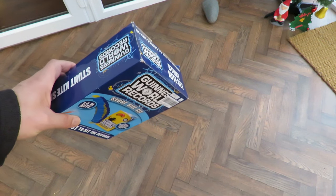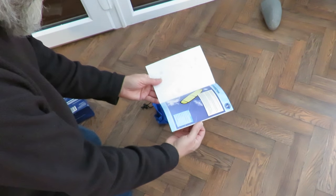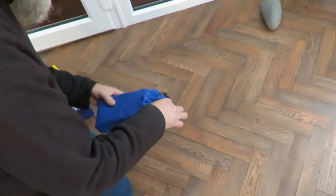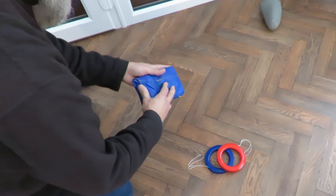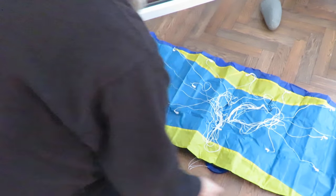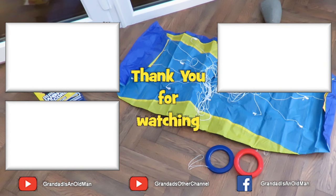Right, we'll open the box and see what the kite looks like. Set of instructions, kite, strings — well that looks to me like it's never been used. So we've got yet another parafoil kite.